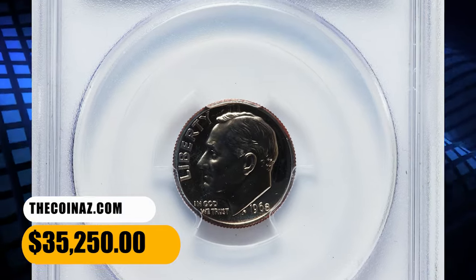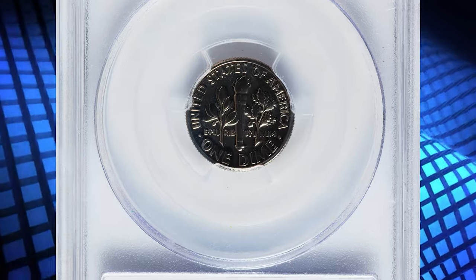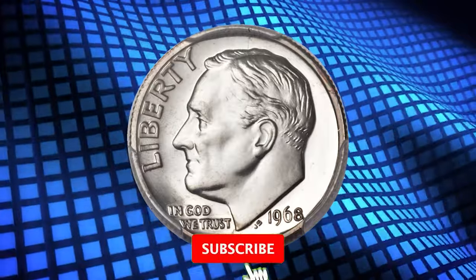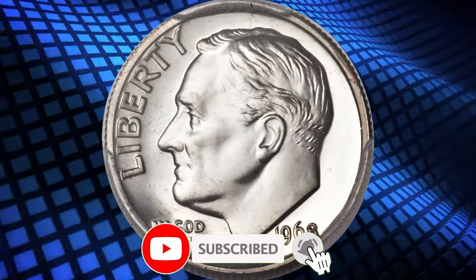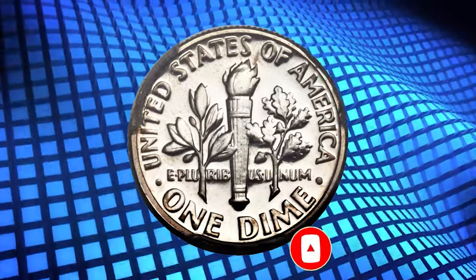If you have any questions or want to share your own numismatic discoveries, please feel free to leave a comment below. And as always, keep your eyes peeled for those hidden treasures in your coin collection, because you never know when you might stumble upon the next big find. Until next time, happy collecting, and may your Roosevelt dimes bring you the wealth and joy you deserve.